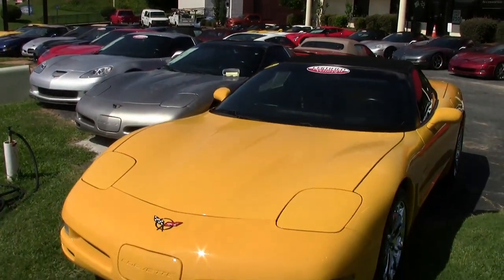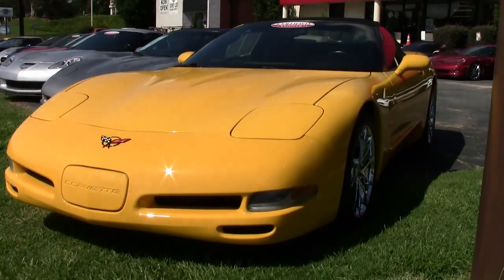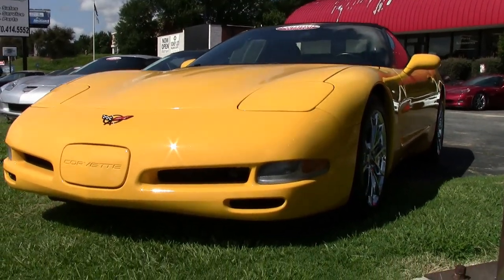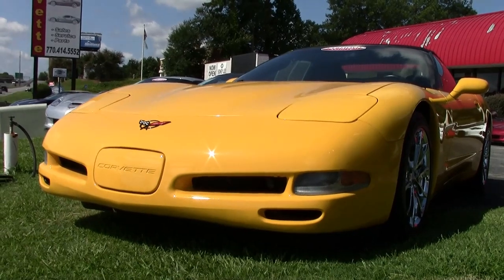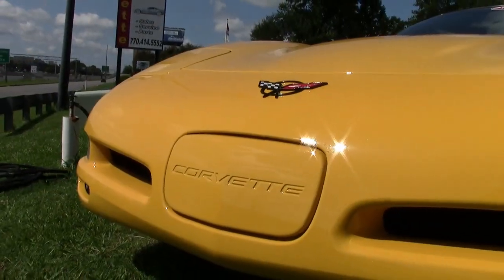Here's a 2004 Corvette 1SB convertible custom. That is a beautiful car. It is that eye-catching millennium yellow on the exterior, and it has a beautiful, good-looking black interior. And of course, that black convertible top is everything you'd expect it to be.